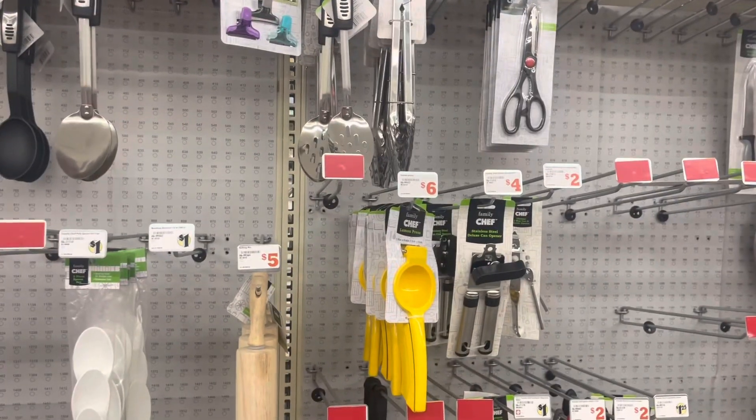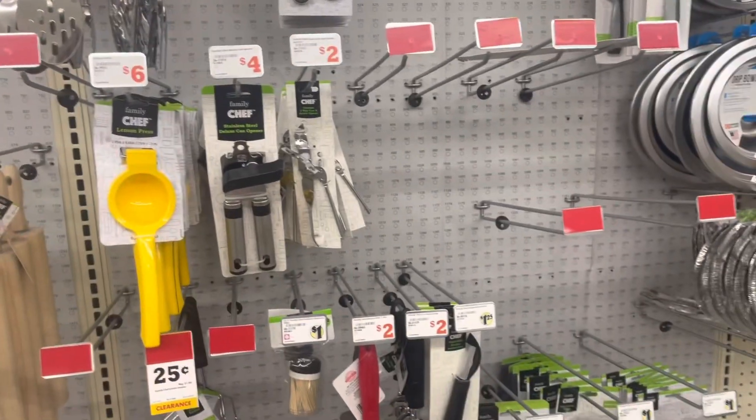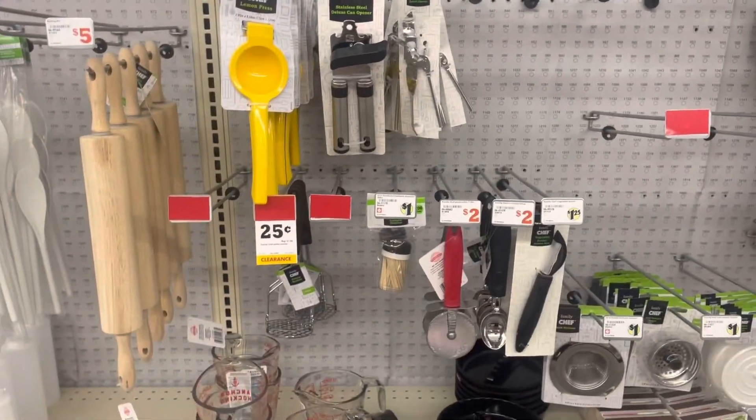I still haven't found any of the dishes and stuff — it looks like it's all gone, but I wanted to check anyway. I'm going to keep looking and see what else I can find.